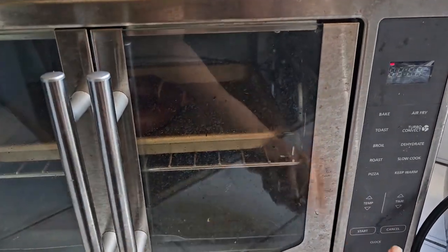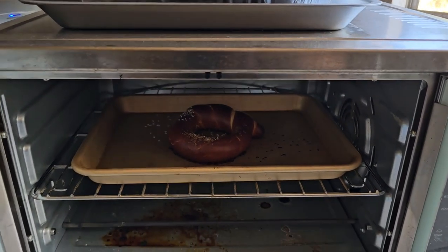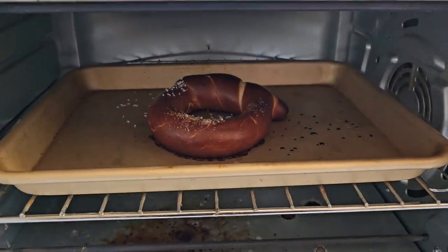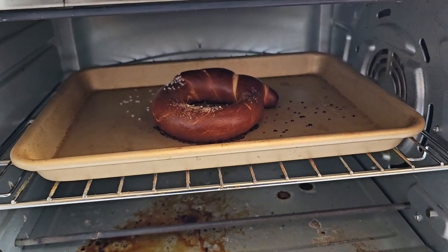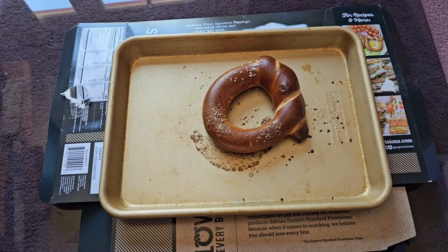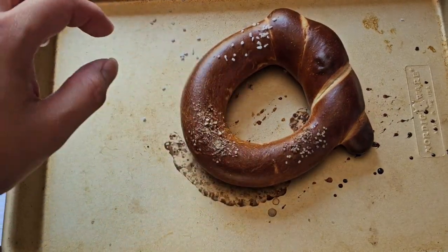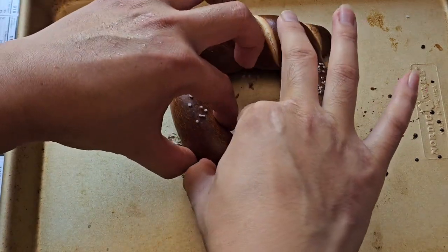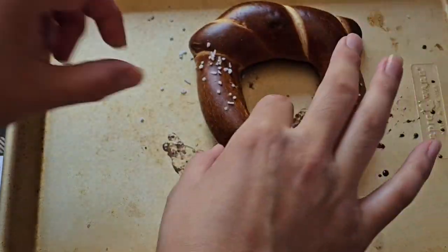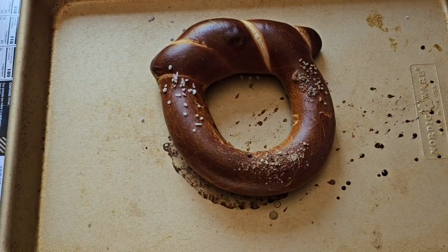It's ready. Hopefully it didn't burn because we put it at the higher temperature the packaging told us to use. It does look somewhat burnt. Let me get an oven mitt to get it out. Here's the pretzel — looks kind of burnt. Let's see if I can try each flavor individually. There's the normal salt one. It's super hot — I'm going to get scissors to cut this.